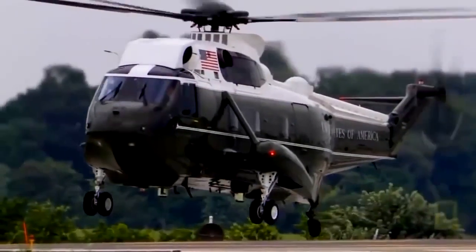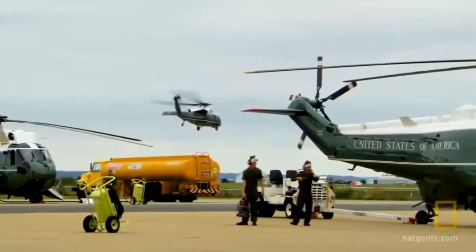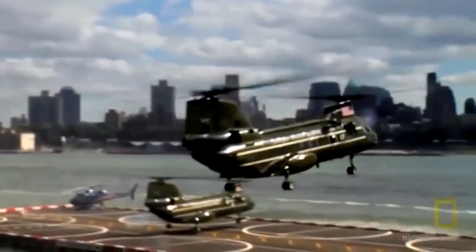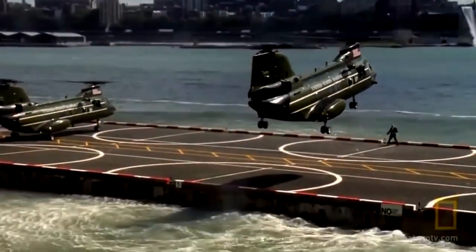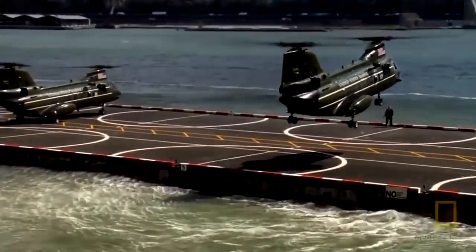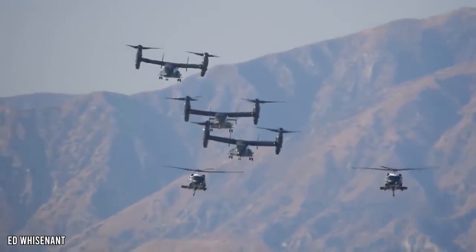The fleet of executive helicopters consists of 19 helicopters known as White Tops for their distinctive paint scheme. Other helicopters operated by HMX-1 that carry cargo and support staff are called Green Tops, which are 35 in number but of different types, though the VH-60 predominates this category.